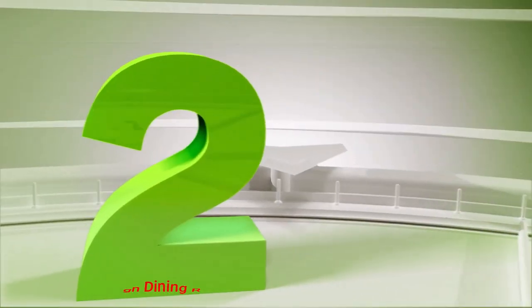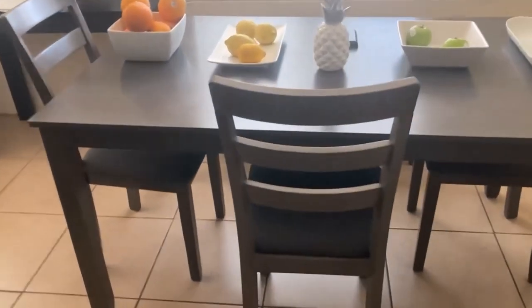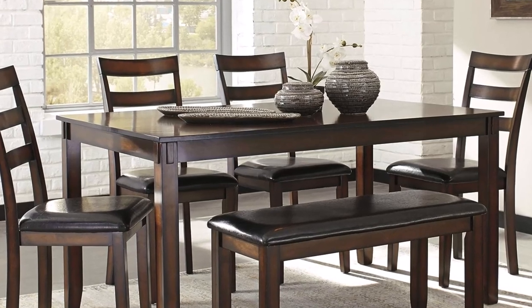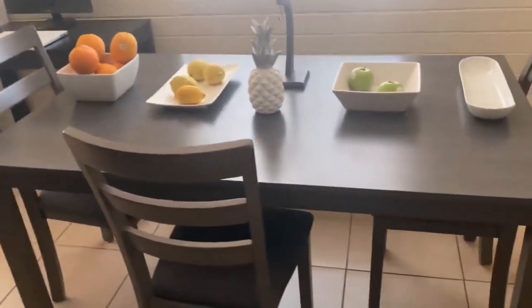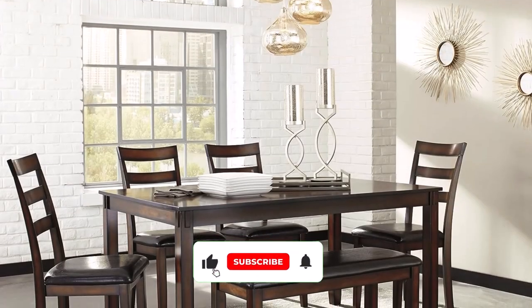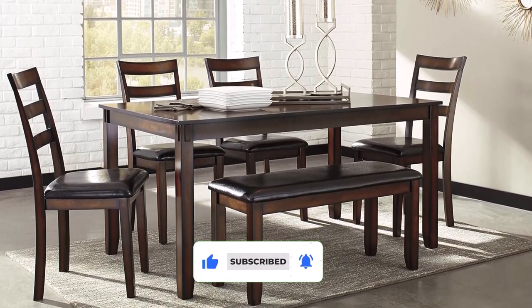Number 2: Signature Design Dining Room Table Set. The Signature Design Dining Room Table Set is ideal for any home's classic yet modern look. This set includes a table, four chairs, and a bench, creating an elegant and comfortable dining experience. The table features veneers and engineered wood construction, while the chairs and bench offer full leather upholstery and a sturdy wood frame. The deep color palette has a burnished finish, giving the pieces a vintage charm and timeless appeal.